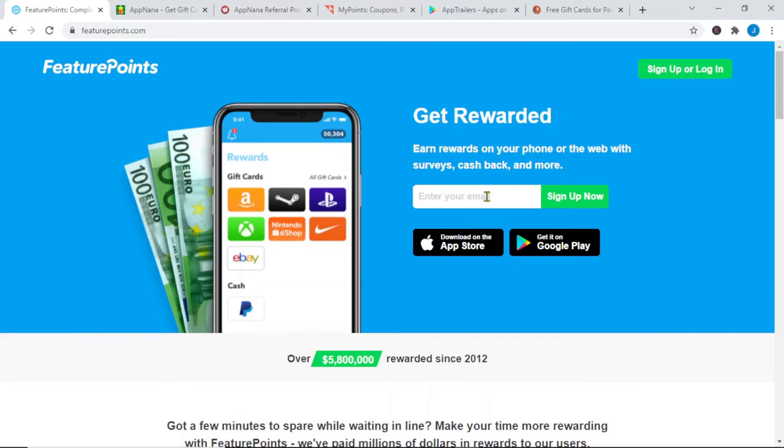If you want to sign up, just go on and put in your email right here and click on Sign Up Now. You can do this on your phone or on your computer.